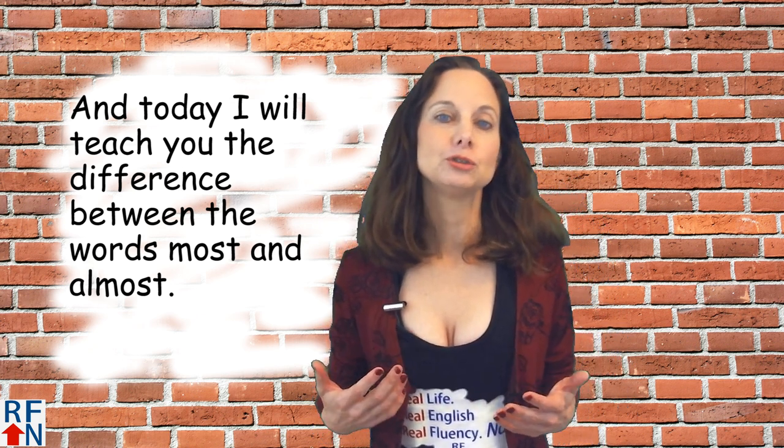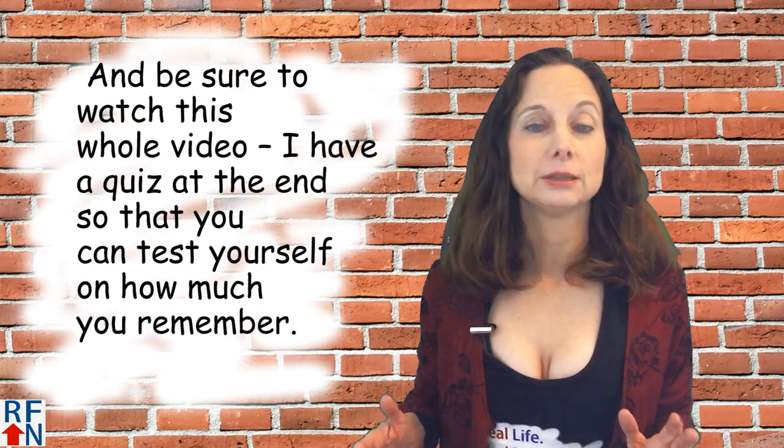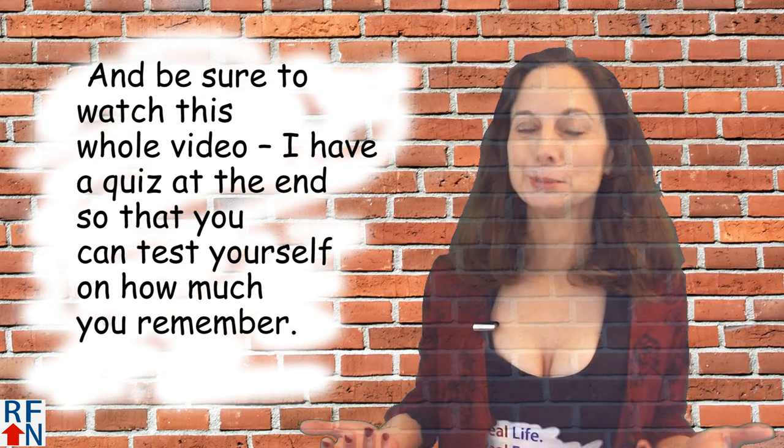Today I will teach you the difference between the words most and almost. Be sure to watch this whole video — I have a quiz at the end so that you can test yourself and see how much you remember.